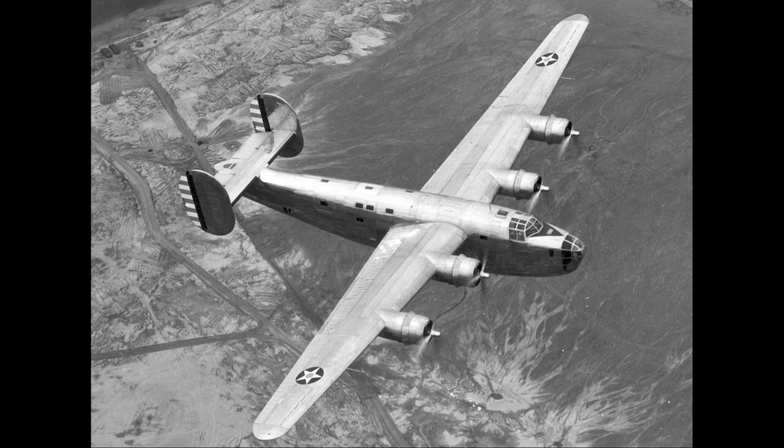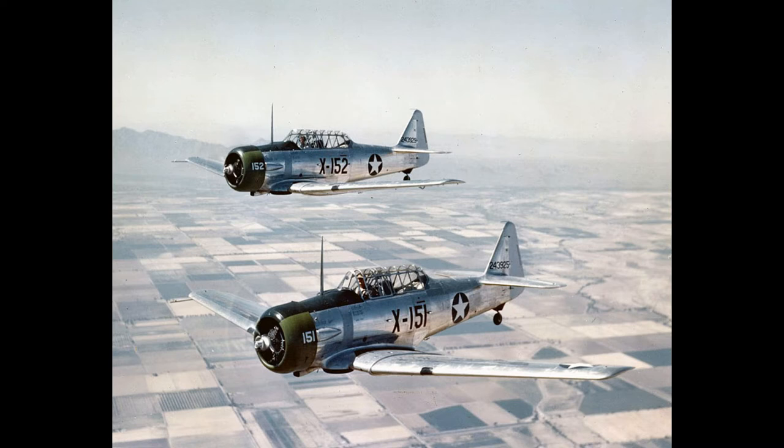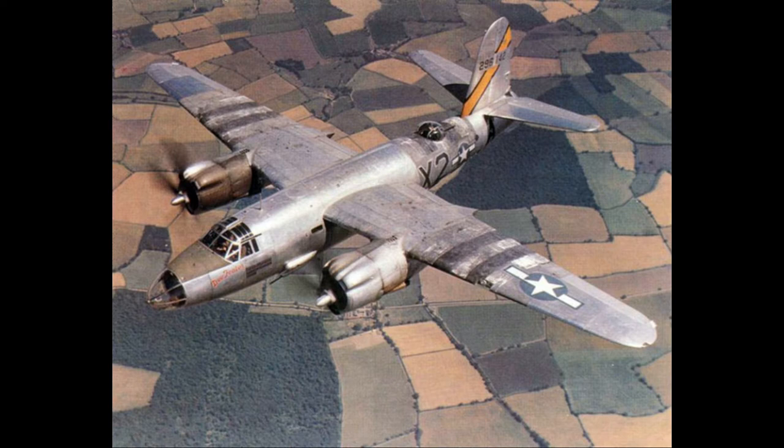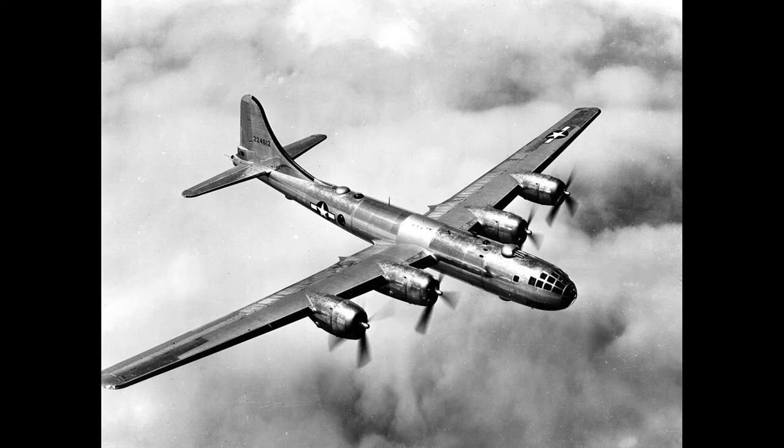In mid-1942, the United States Army Air Forces (USAAF) arrived in the UK and carried out a few raids across the English Channel. The USAAF 8th Air Force's B-17 bombers were called the Flying Fortresses because of their heavy defensive armament of 10 to 12 machine guns and armor plating in vital locations. In part because of their heavier armament and armor, they carried smaller bomb loads than British bombers.